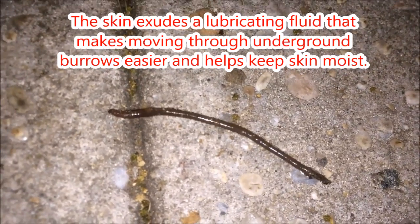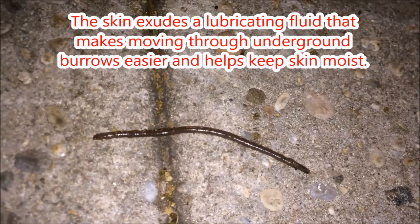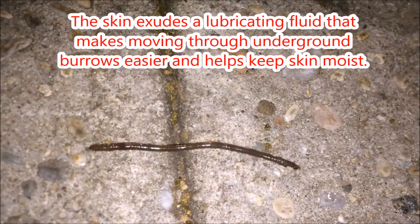The skin exudes a lubricating fluid that makes moving through underground burrows easier and helps keep the skin moist.